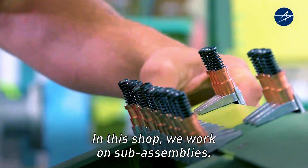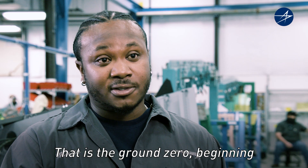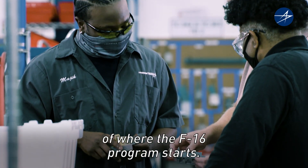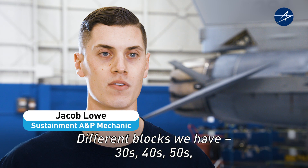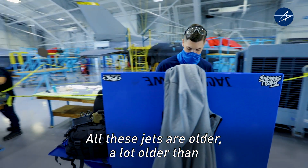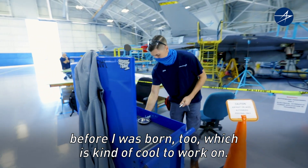In this shop, we work on sub-assemblies. That is the ground zero beginning of where the F-16 program starts. Different blocks we have — 30s, 40s, 50s — coming from different bases all around the U.S. All these aircraft are older, a lot older than before I was born, which is kind of cool to work on.